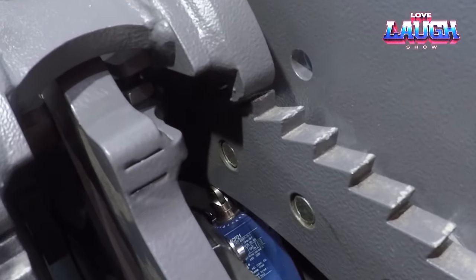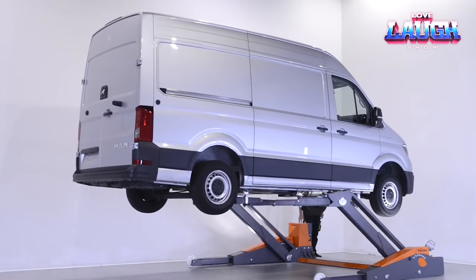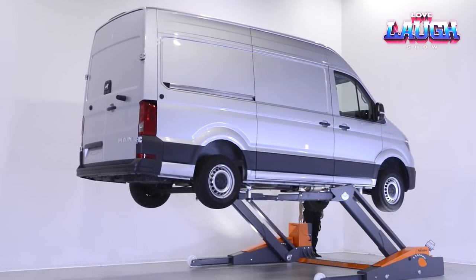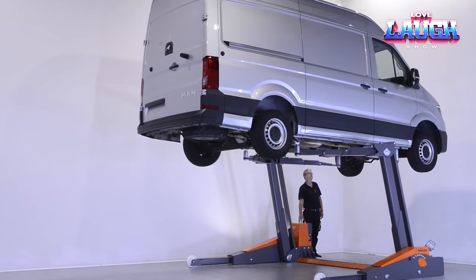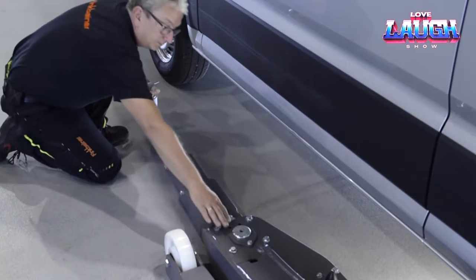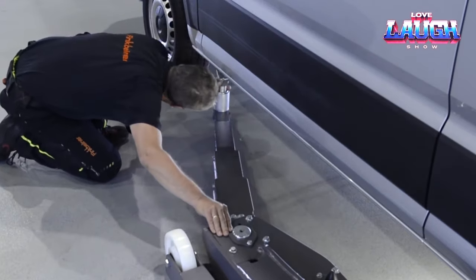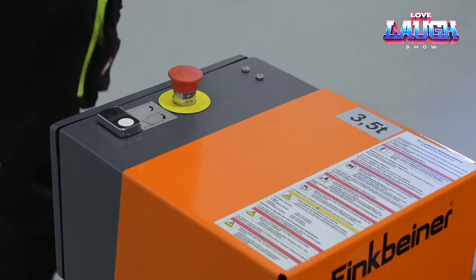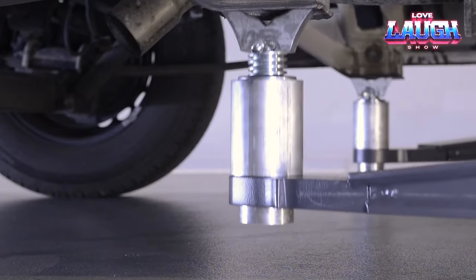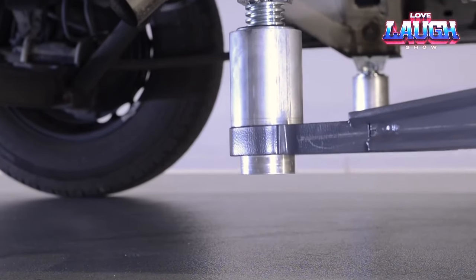Boasting an ingenious U-shape and telescopic pivoting arms, the Finkbeiner FHB 3500 provides steadfast stabilization, while its open design facilitates convenient access to the vehicle. It proves itself as the go-to solution for undercarriage work, tire changes, and a host of other tasks.